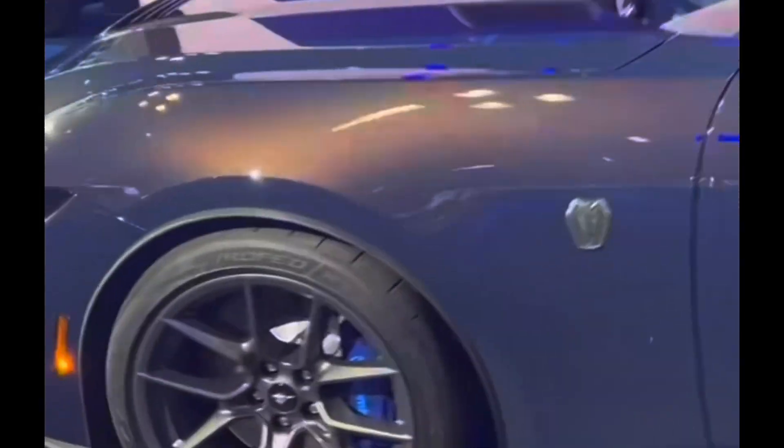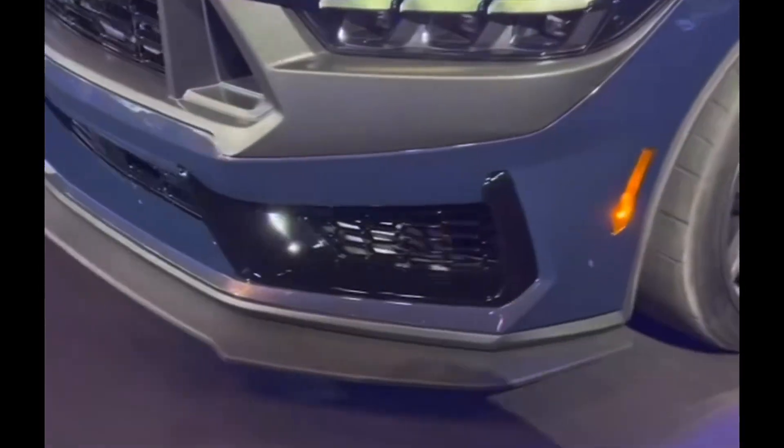The Dark Horse is absolutely insane. It's Ford's top Mustang, the track-oriented Mustang, and the first ever 500 horsepower naturally aspirated V8 Mustang that we have seen thus far. It's the most powerful of the three trims.